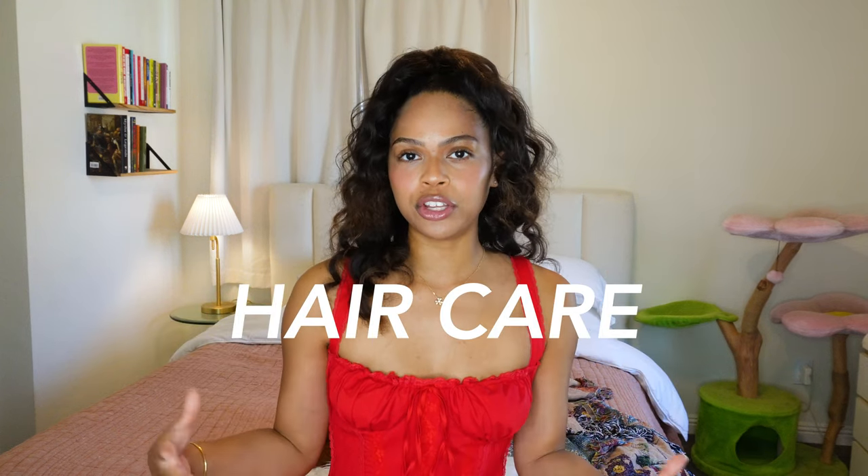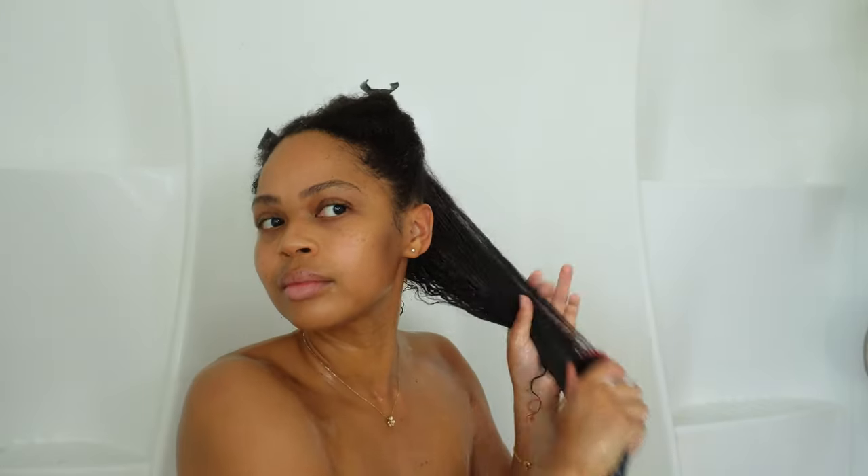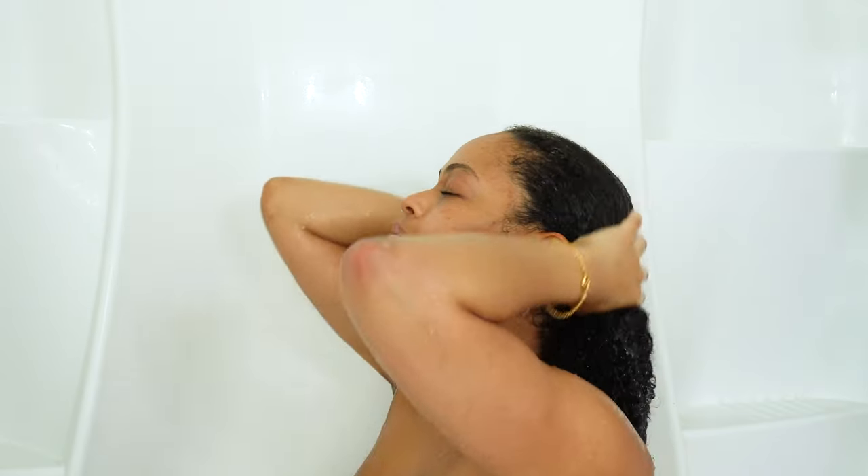One of the biggest game changers for healthier hair is always using conditioner before shampoo. I love the Aussie Moist Conditioner — it's so hydrating. I section my hair, comb the conditioner through, let it sit for a minute to penetrate my strands, and then use shampoo only on my scalp. When you use shampoo all over your hair strands it can really dry out your entire hair, making it more brittle and easier to break off — this especially helps if you have dry or frizzy hair.